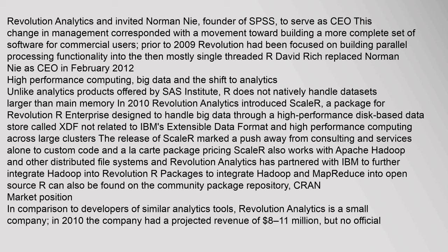A number of Intel employees also joined Revolution Analytics as employees or advisors. Concurrently, the company changed their name to Revolution Analytics and invited Norman Nee, founder of SPSS, to serve as CEO. This change in management corresponded with a movement toward building a more complete set of software for commercial users. Prior to 2009, Revolution had been focused on building parallel processing functionality into the then mostly single-threaded R.